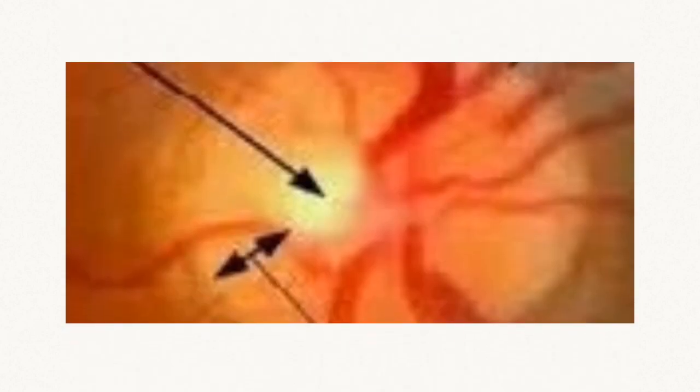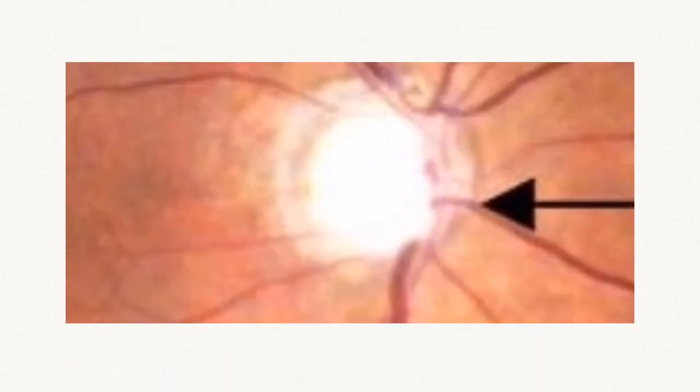This shows an optic nerve cup that's small. This shows an optic nerve cup that's very large due to loss of the optic nerve rim, as it's very damaged from glaucoma.